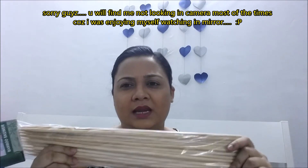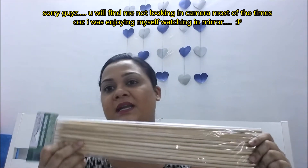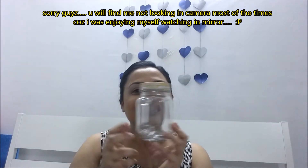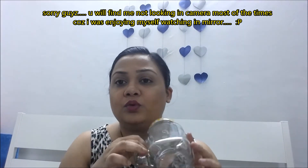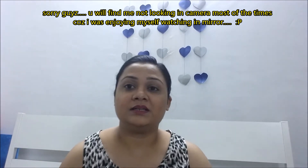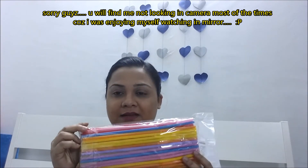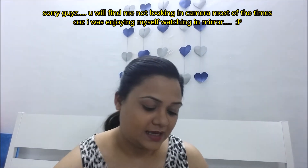The next thing is these bamboo skewers. I'm not going to cook anything — I'm going to use them for my DIY purpose. After that, I also got this cute little jar — I'm going to use it for juice — and along with it, these colorful straws. Every color you can get and I just love them!